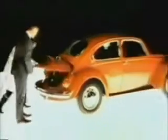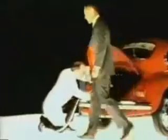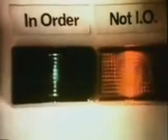Built into every 1972 Volkswagen is a network of sensors leading to one central socket. This is plugged into a computer. They tell me this computer will be at Volkswagen dealers soon. It will report the condition of your car directly to you.